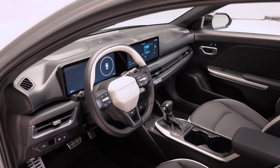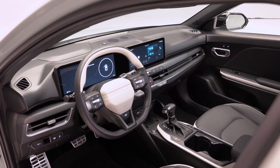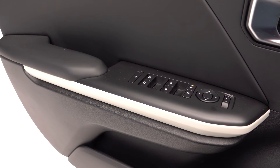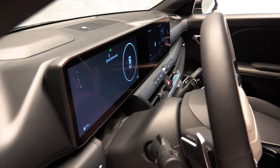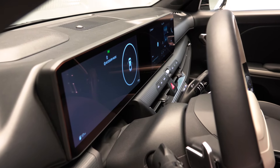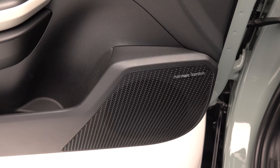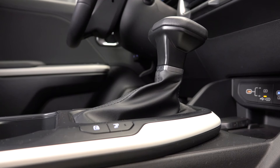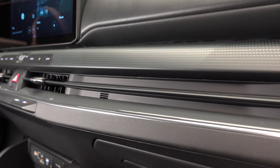The interior is a substantial upgrade from the Forte. Kia is very proud of the standard integrated digital instrumentation — none of the competitors have anything like this display. It's nearly 30 inches long. The K4 has a few interesting cabin colorway choices, including slate green, so some chances are being taken here. Materials look quite good in this particular car, though it is the top trim.